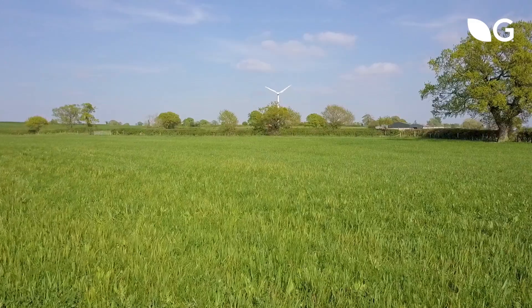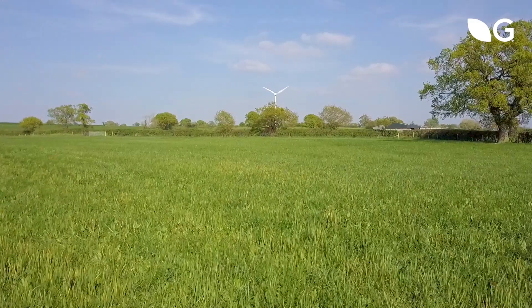My name is Helen Matthew. I'm a grassland and forage production specialist with Germinal. We're here today in the beautiful Shropshire countryside looking at multi-species swards.